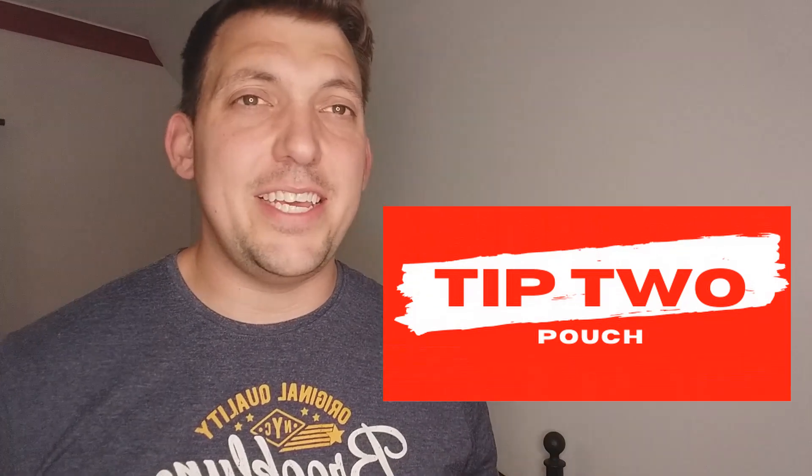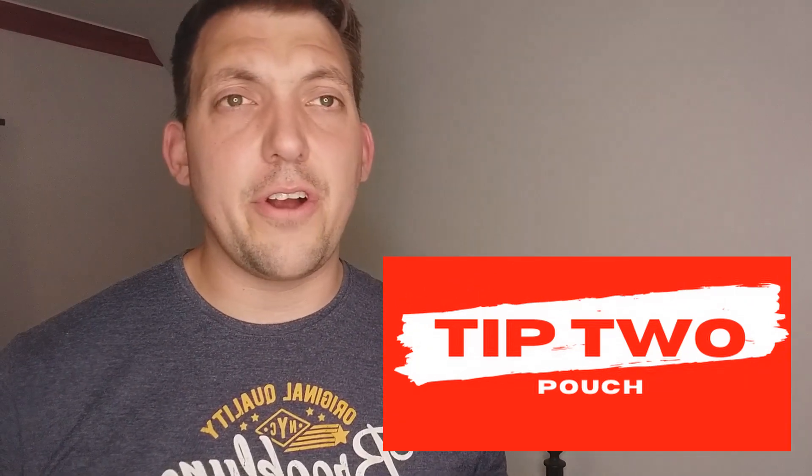Tip number two is really easy and takes a few seconds to do. If you've got Google Chrome, go to the Chrome store, go to extensions, and download either Pouch or Honey. What these extensions do is when you are buying something from Fanatics or the NBA store, they will search the web for all the discount codes. When you get to the cart page, it will show a notification of all the discount codes. You hit run and it automatically puts the codes in for you and tries to get you a discount.